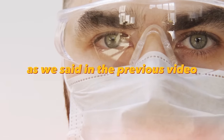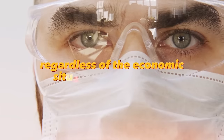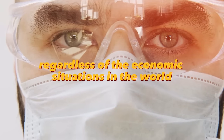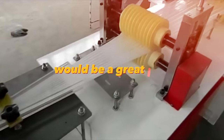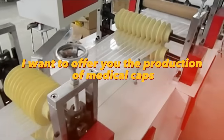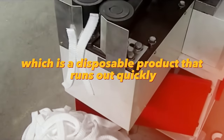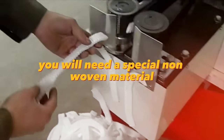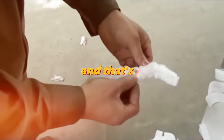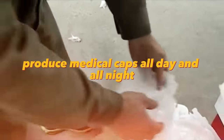As noted in previous content, the medical industry will grow regardless of economic situations in the world. Therefore, producing medical supplies would be a great idea. The production of medical caps — a disposable product that runs out quickly and is easy to produce — requires only a special non-woven material. Then the machine itself will automatically produce medical caps all day and all night, bringing you almost a passive income.